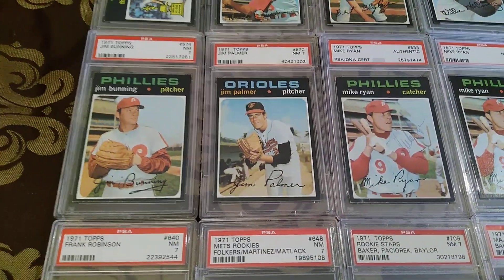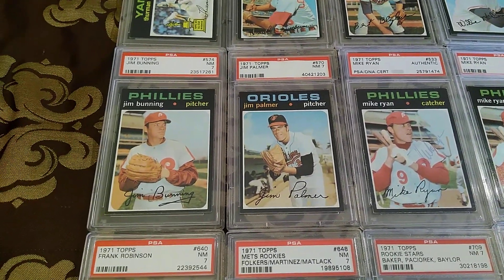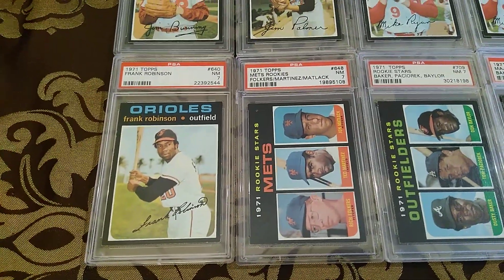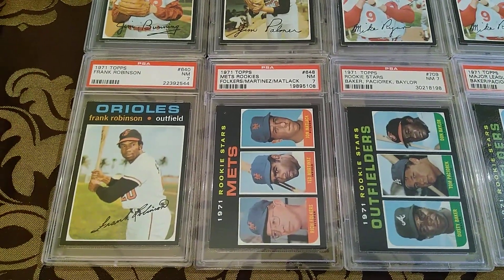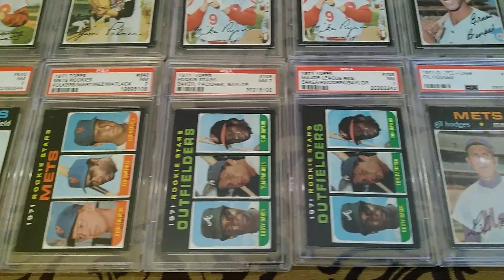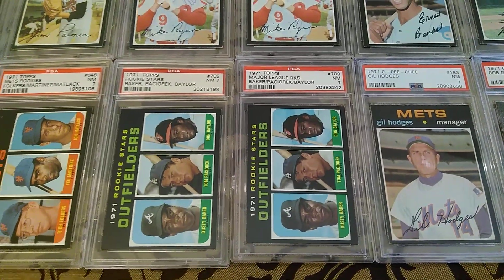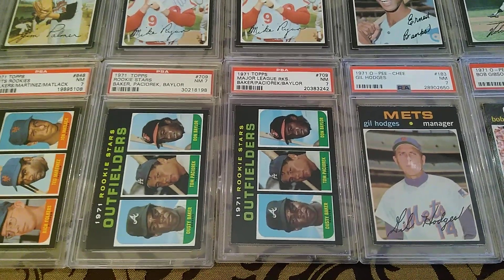A couple more Hall of Fame pitchers — this is Jim Bunning's last card. A couple of great gems. And then you're entrenched in the high numbers now, here with the Frank Robinson — tough card. Another tough rookie from the high numbers, the John Matlack. And then I just showed this in the last video — I have a couple of these: Dusty Baker, Don Baylor rookie cards. I got one for Don Baylor, one for Dusty Baker.